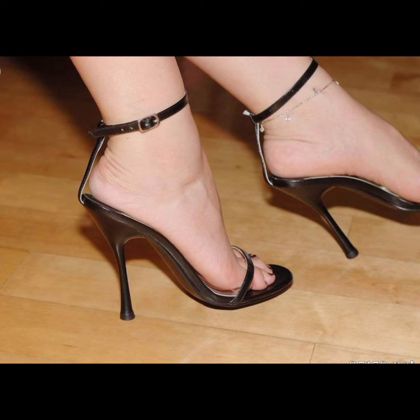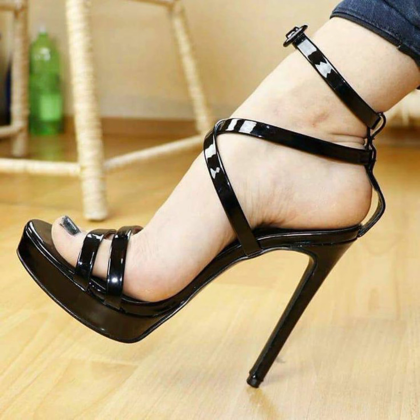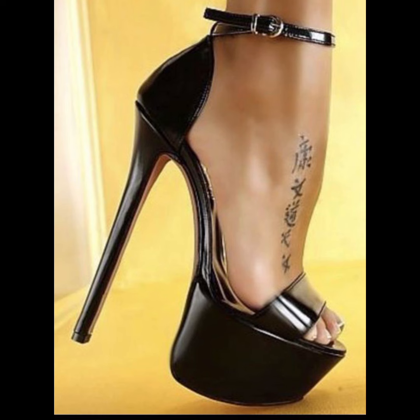First, let's look at the different types of high heels. We have pumps, which are classic and versatile. They have a closed toe and a sleek front, making them perfect for both formal and casual occasions.